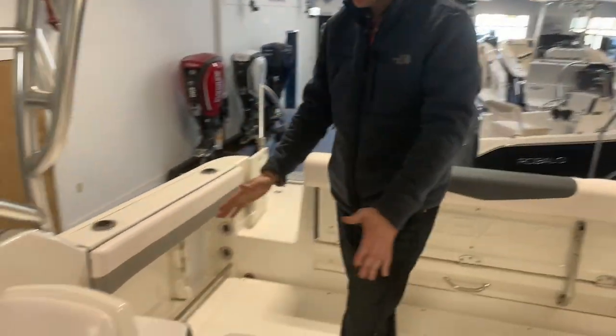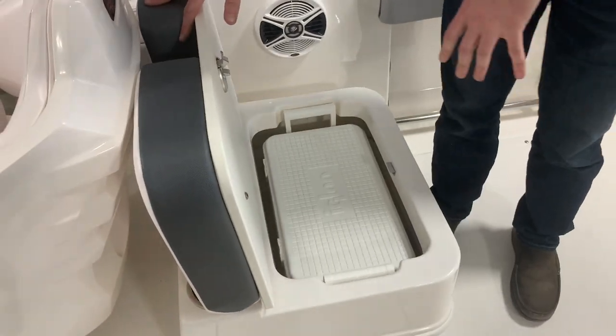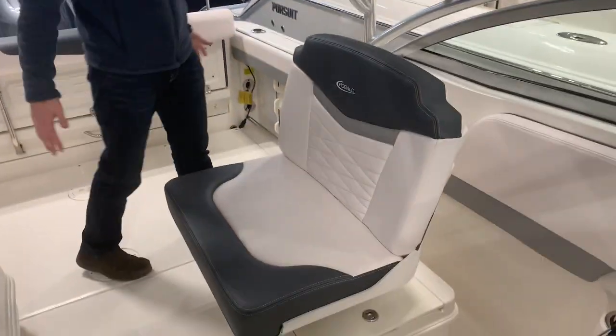We have the standard seat behind the helm seat right here. You lift this lid up and you have your Igloo cooler standard, which is on this boat that you can use for your cool fishing, drinks, whatever you need. This is another awesome feature on this boat.